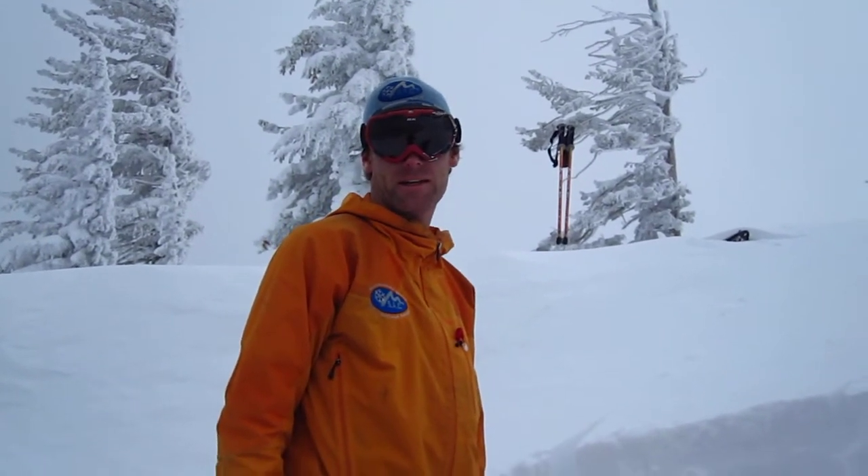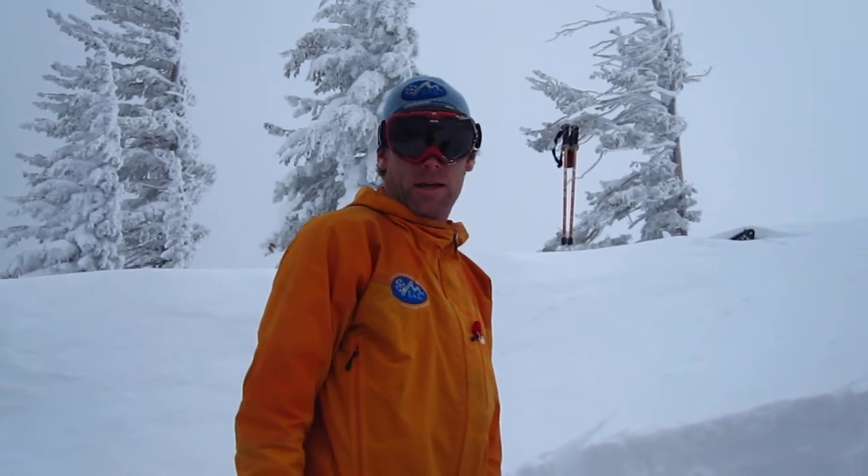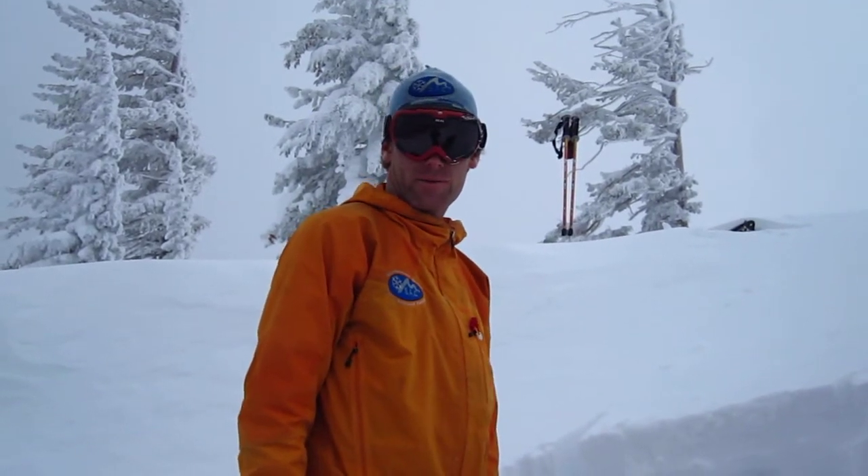Alright, so this is Carpenter Ridge. It's about 8,600 feet. We're right at tree line here, just slightly above. And we're on a north aspect, 34 degree slope.